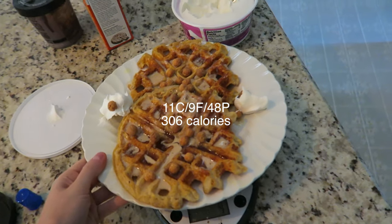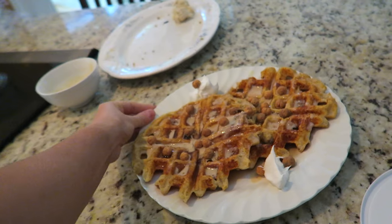And there you have it. I'll show you guys the macros on the screen for this. There you go.